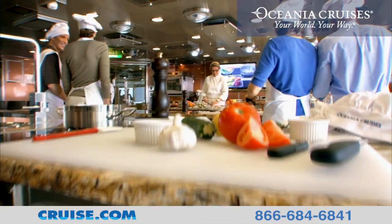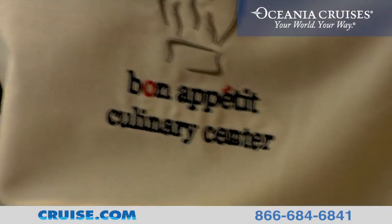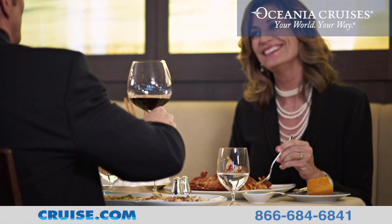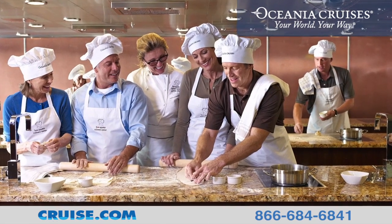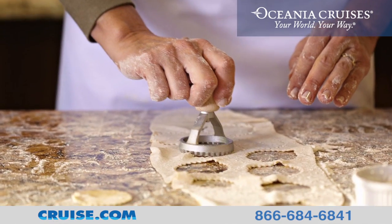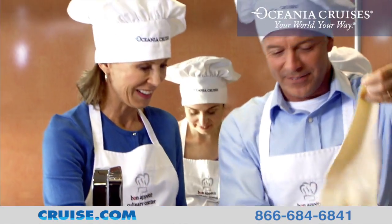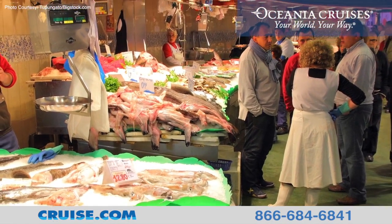A most notable feature onboard Riviera is the Bon Appétit Culinary Center, the only hands-on cooking school that will inspire enthusiasts of food and wine while at sea. Culinary classes allow guests to prepare meals at their own fully equipped workstations with the guidance and inspiration of the culinary staff. To truly embrace the culinary experience, Oceana also offers culinary discovery tours in each destination.